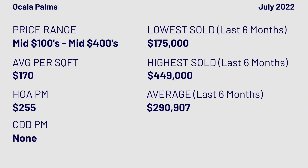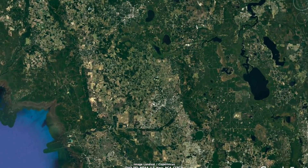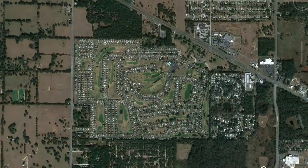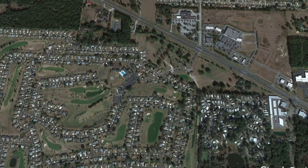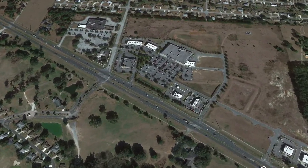For Ocala Palms, we're filming this in July of 2022. What you're seeing on the screen is sales from the last six months, and if you would like more current information whenever you're watching, reach out to us. Ocala Palms does have an 18-hole golf course and they are directly across from the Publix, so that's pretty easy if you need groceries.